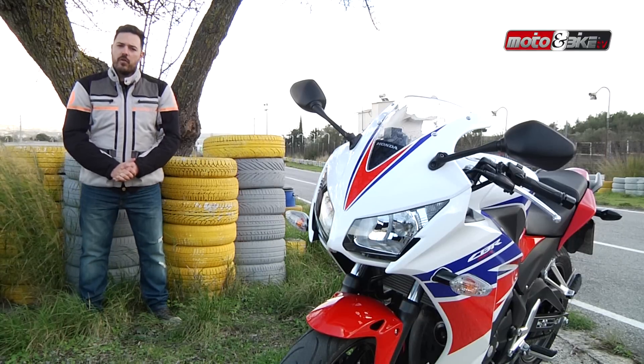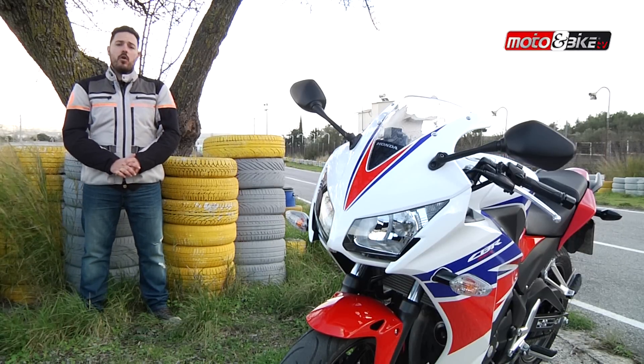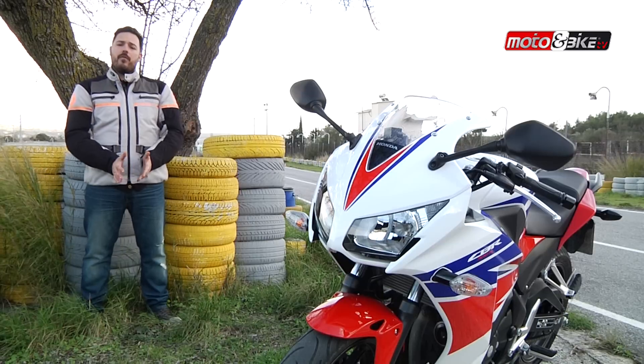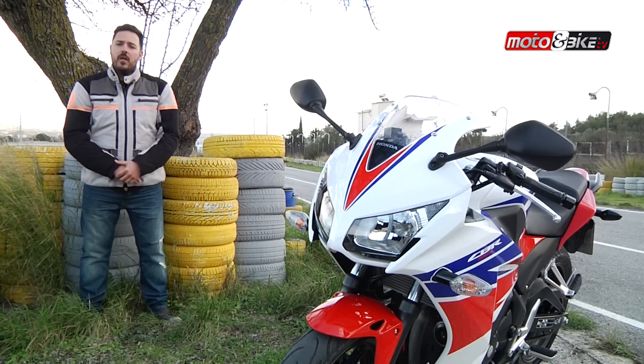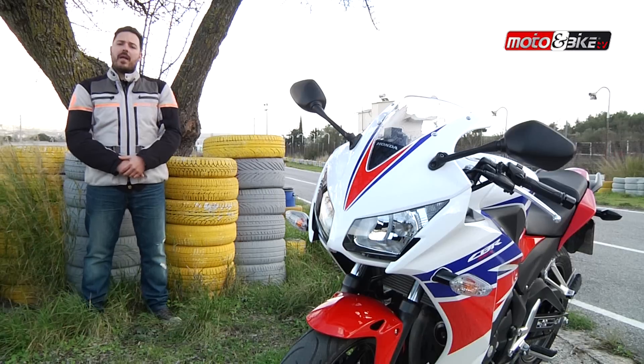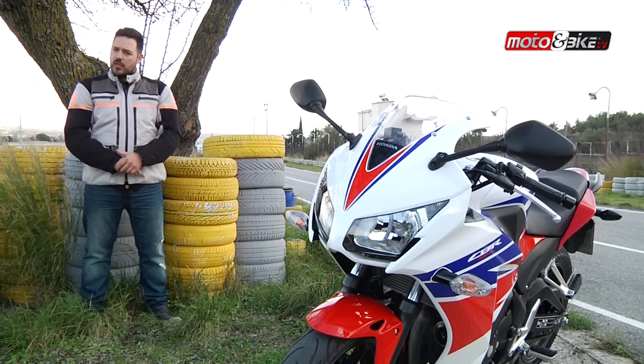Το γενολογικό δέντρο της οικογένειας CBR μεγάλωσε με τον ερχομό του CBR 300. Δανεισμένος σχεδιαστικά από τον μεγαλύτερο αδερφό της οικογένειας CBR 1000, το CBR 300 είναι μια μοτοσυκλέτα η οποία απευθύνεται κυρίως σε νεαρούς αναβάτες που θέλουν να κάνουν τα πρώτα τους βήματα μέσα και έξω από πίστα.